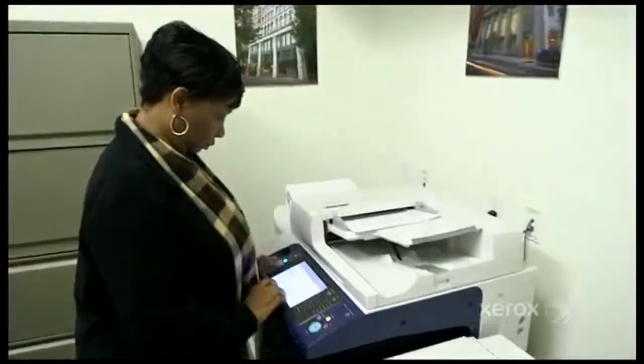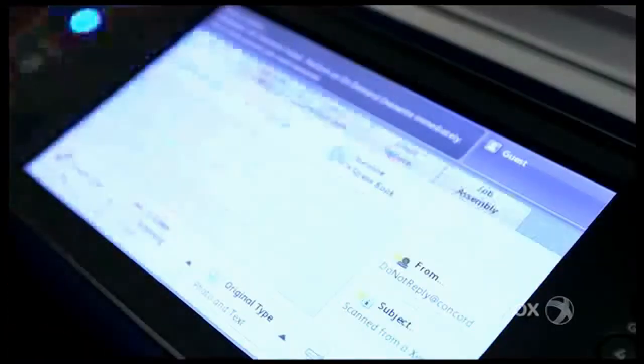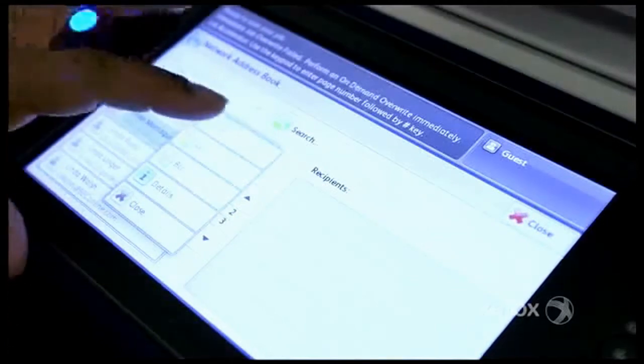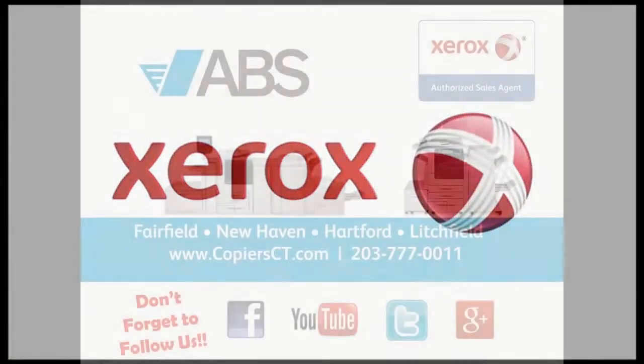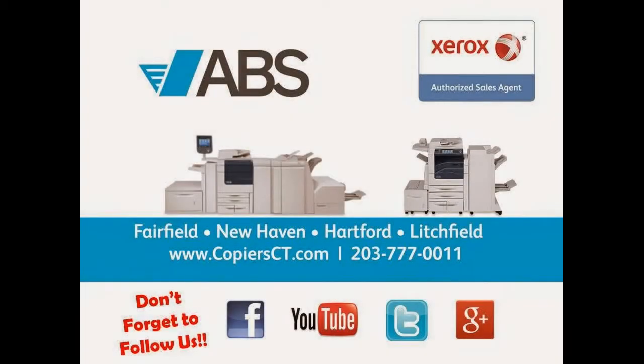We expect our associates to complete tasks from a paperwork process standpoint. The benefits of Xerox is that they can make processes more efficient. Our goal is always to minimize the amount of activity that our associates have to spend in the back office, and free them up to be more guest-facing. Every hotel will be moving to Xerox.